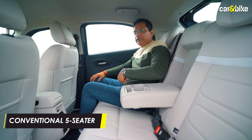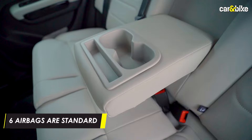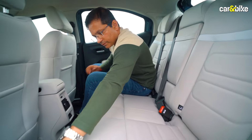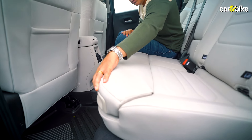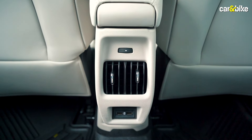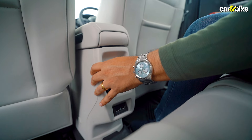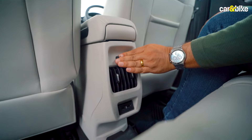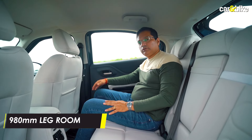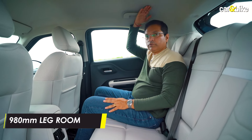Unlike the C3 Aircross SUV, the Basalt has only two rows of seats. At the rear, three seats are available with a center armrest, two cup holders, and three-point seat belts for all — though without weight sensors. There is an adjustable three-step angle on the rear AC vents with two USB ports; you can switch the vents off and on but there are no rear fan speed controls. Legroom is around 980 millimeters at the rear — at five feet eight, there is a decent amount of headroom as well.